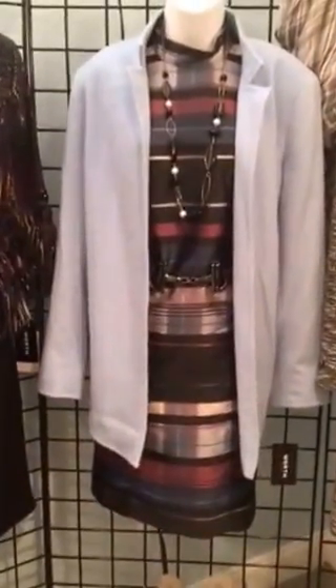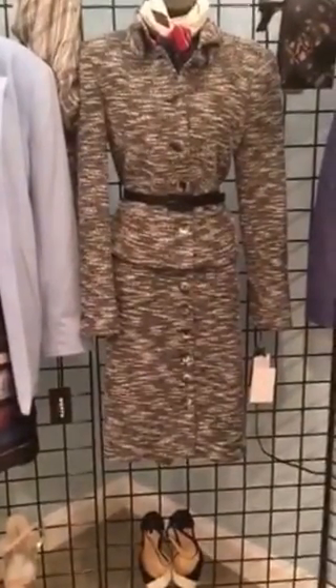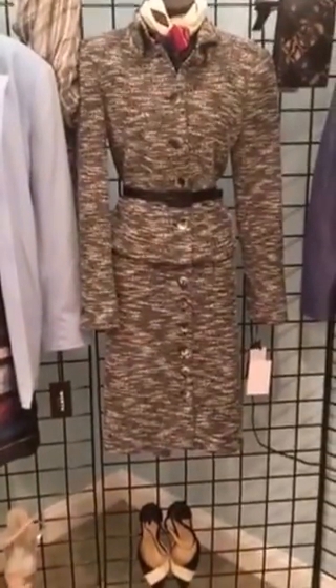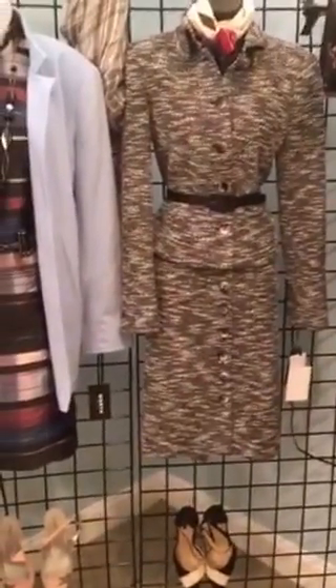That dress is really very pretty. This is a knit suit that also comes in another color wave — so break that up, put it over a solid pant or skirt. Really easy, never wrinkles. We love that.